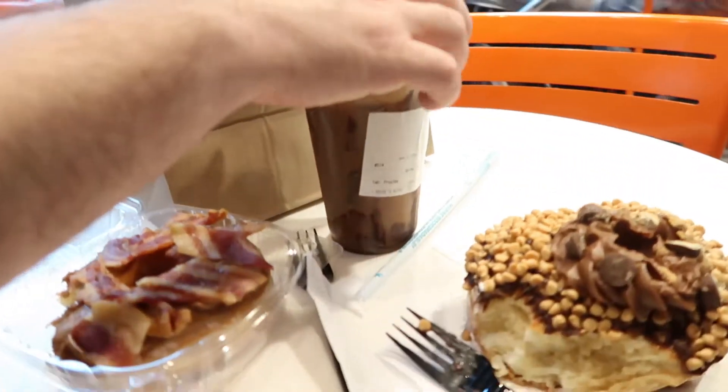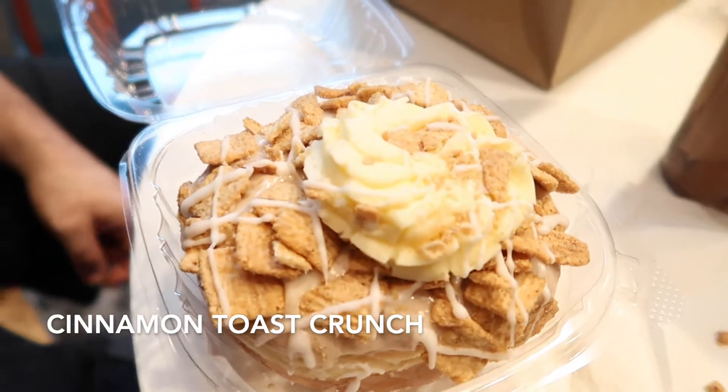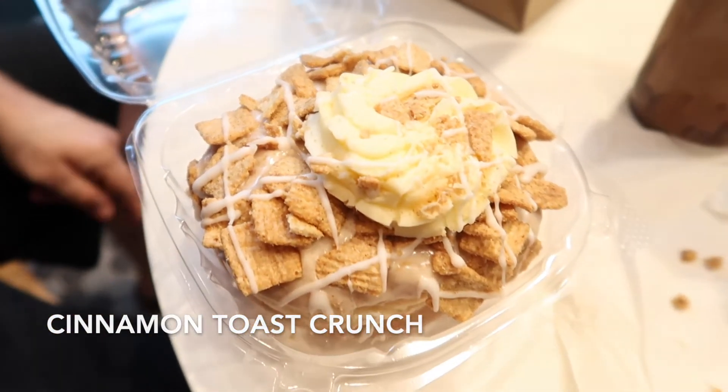So we got just a few so we could try a little bit of everything. Here's a better look at the cinnamon toast crunch one. This one actually looks really good.